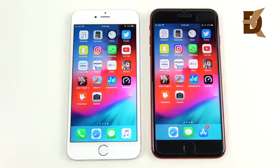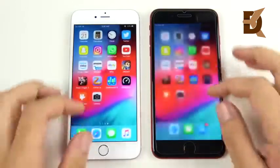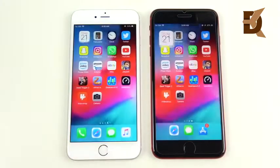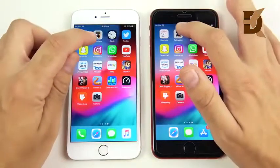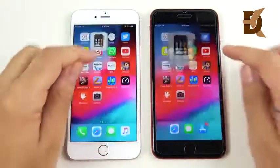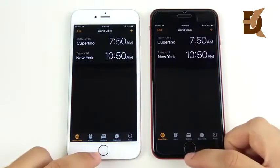Now at the app portion — everything is closed out. Beginning with Calendar, and look at that: basically the same. Coming home is very similar. Going into Calculator — identical performance. Going into Clock — opening at basically the same exact time.